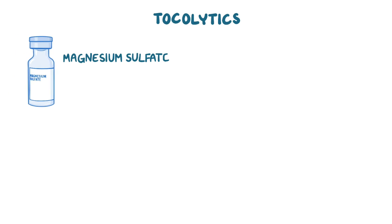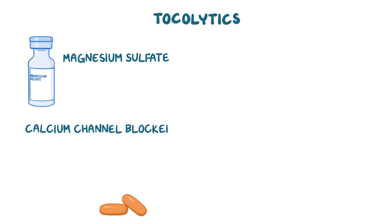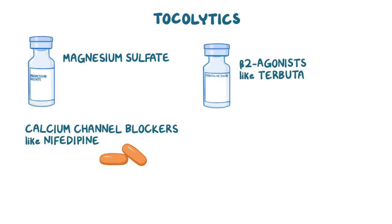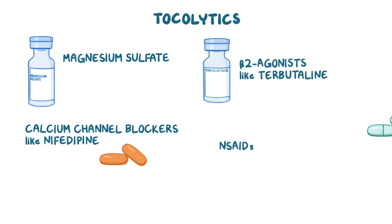The most commonly used tocolytics are magnesium sulfate, calcium channel blockers like nifedipine, beta-2 agonists like terbutaline, and NSAIDs like indomethacin.